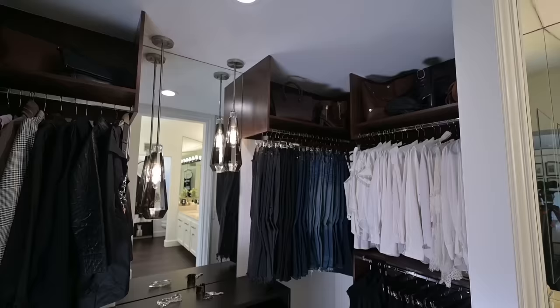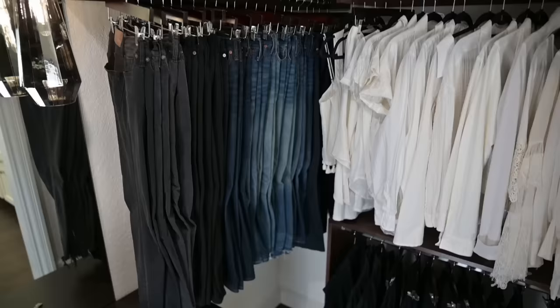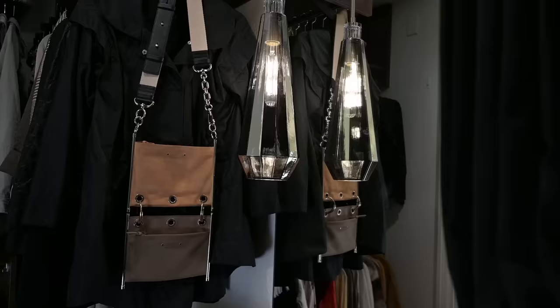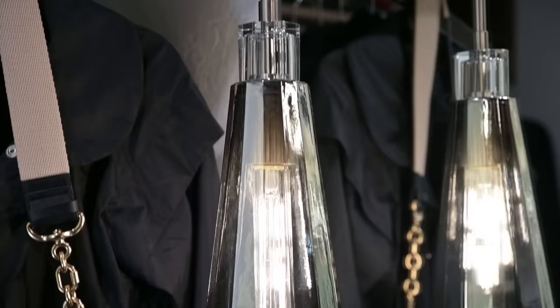All of my white blouses are hung together — I wear white a lot. All my workout clothes are down here. These pendant lights are so moody and cool, and they're on a dimmer so I can turn them all on and dim them as low as I want.